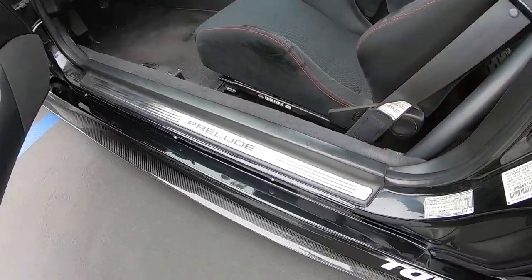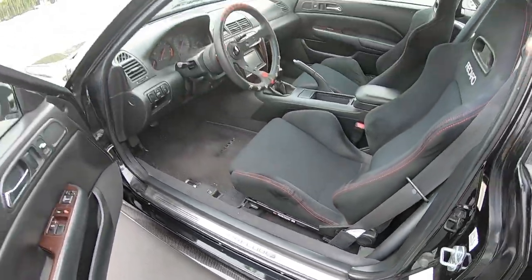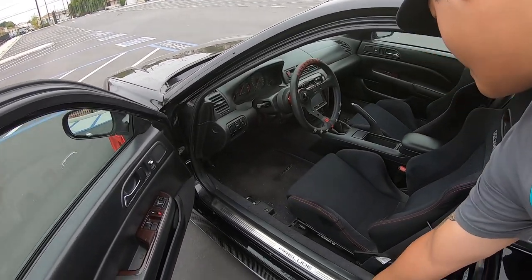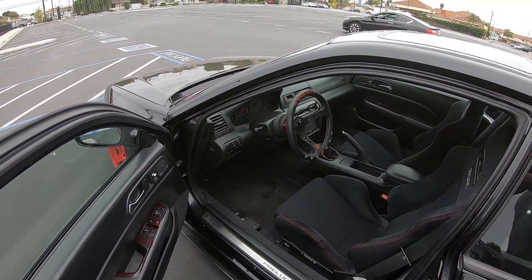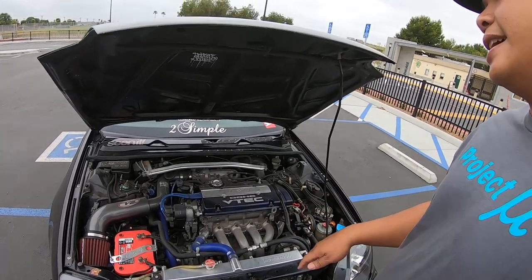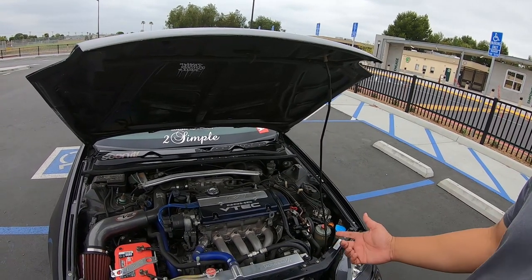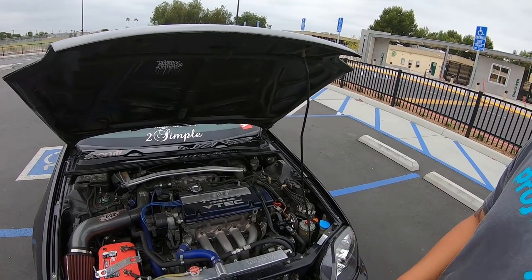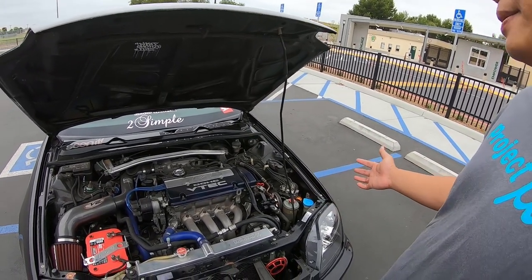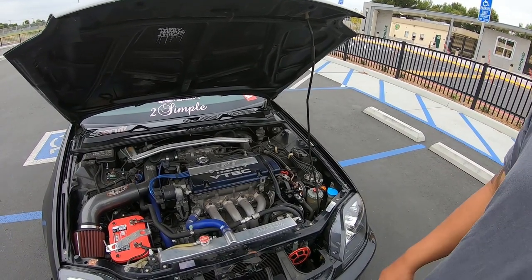These are the JDM Prelude door sills. If you open a regular stock one you're not going to see these. I probably overpaid a lot for them, but I like the extra bling when I open my door. This is probably the area I have yet to really dig into — it's on my to-do list, but life happens.